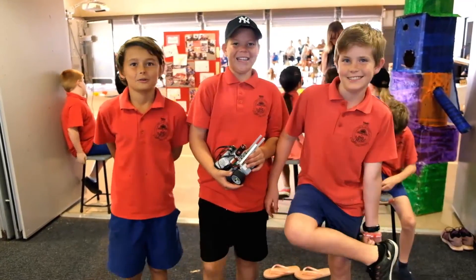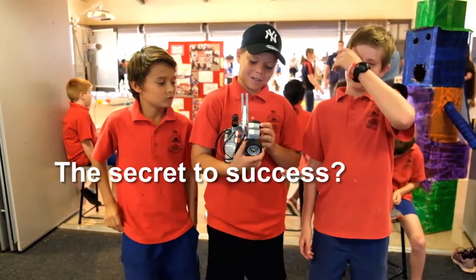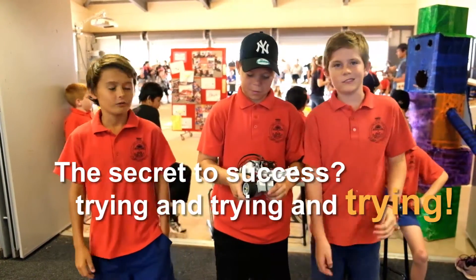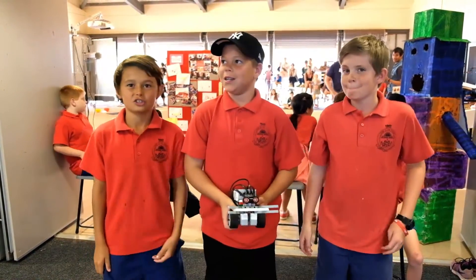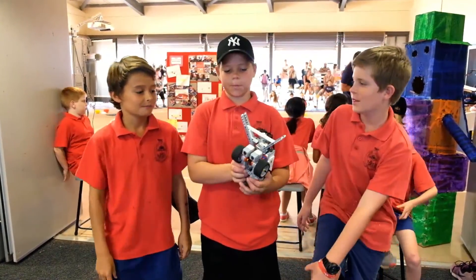We completed the track — the rescue track. We're the only team that can do it, because we kept on trying and trying and trying. We've been working on it for quite a while, and we've had heaps of different designs. This one came out on top — the one that worked.